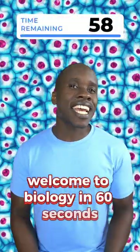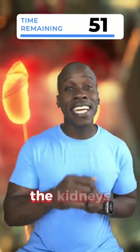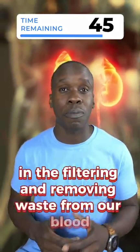Welcome to Biology in 60 Seconds, the fast-paced, entertaining way to learn about the wonders of the human body. Today's topic: the kidneys, those two bean-shaped organs that play a vital role in filtering and removing waste from our blood.